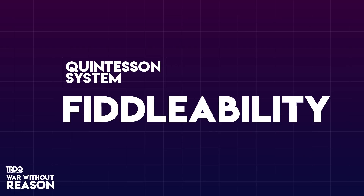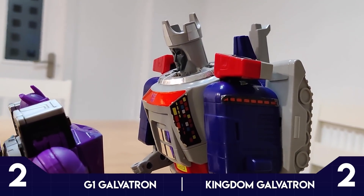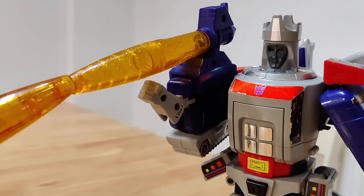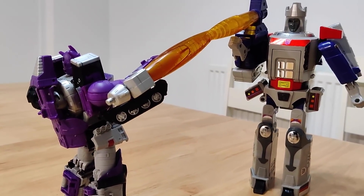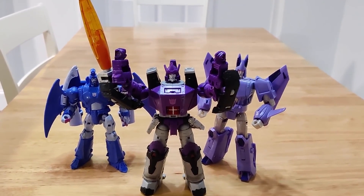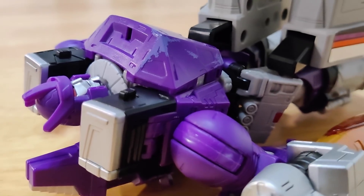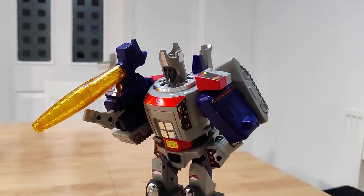Round 5: Fiddleability. This is that final, almost ambiguous round that factors in just how much fun these toys are to play with — how likely are you to take them down off the shelf and have them on your desk for a day? Like poseability, it's close. G1 is so simple and quick to transform. Kingdom's got that range of interest and transformation tricks that add a little challenge. Having them both as part of my collection, I have to say I'm more inclined to mess around with G1 Galvatron. Those daft sounds, the gun mode that barely passes even the lightest scrutiny — it's just a fun toy. Kingdom Galvatron is great, but they don't come close to being that much of a joy to fiddle with. So G1 takes this one.